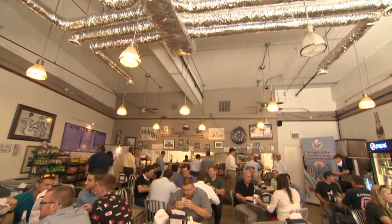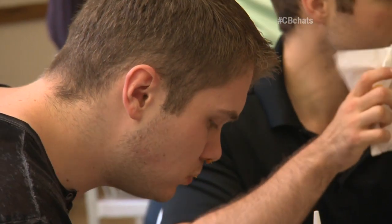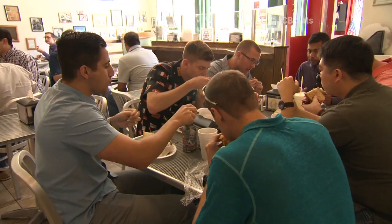Everything is delicious. The sandwiches are stacked a mile high. Also, a little tip for you ladies out there — take a look around. This place is crawling with men. Forget Tinder, forget all that other stuff. Just come to Perry's Deli at lunch and you're sure to find a date. Chicago's best, everybody. Goodbye!